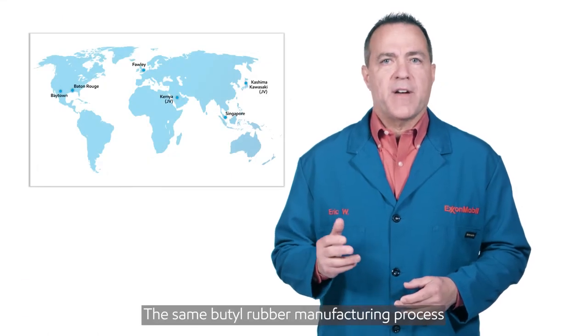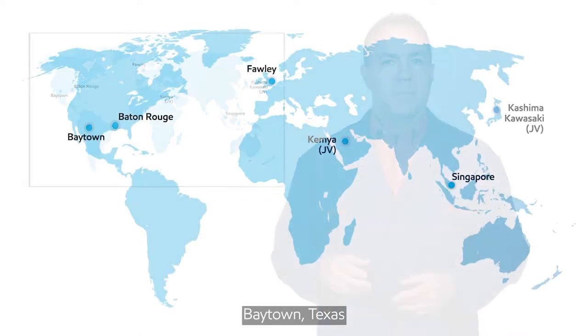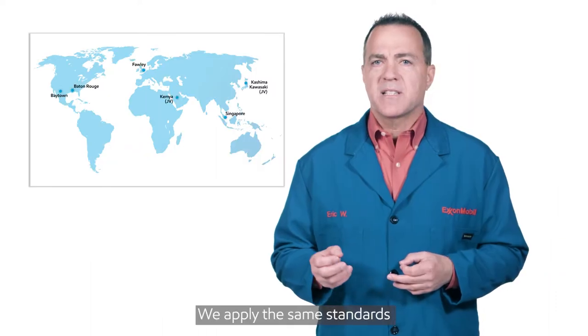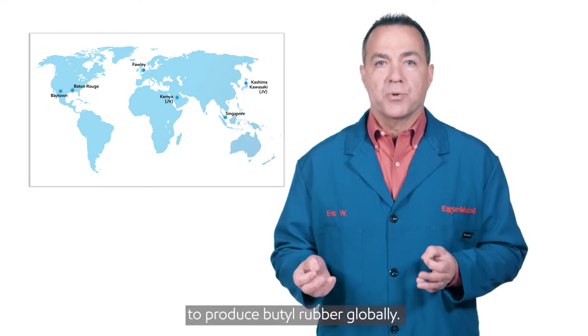The same butyl rubber manufacturing process is used across all butyl plants globally: Baytown, Texas; Baton Rouge, Louisiana; Fawley, United Kingdom; Kemya, Saudi Arabia; Jurong, Singapore; Kawasaki and Kashima, Japan. We apply the same standards for both process and quality to produce butyl rubber globally.